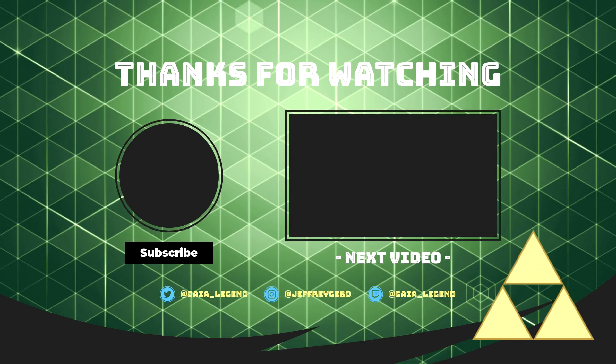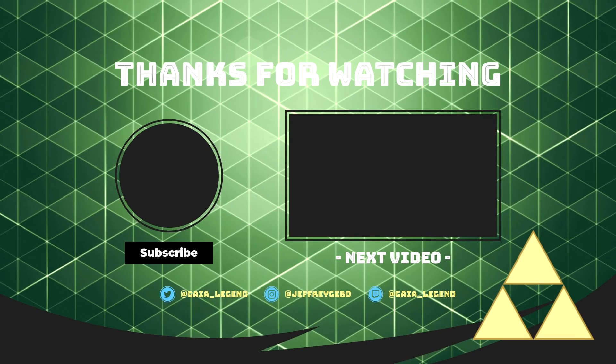Hello subscribers, thank you all for watching. I hope you enjoyed the video and I'll see you in the next video.